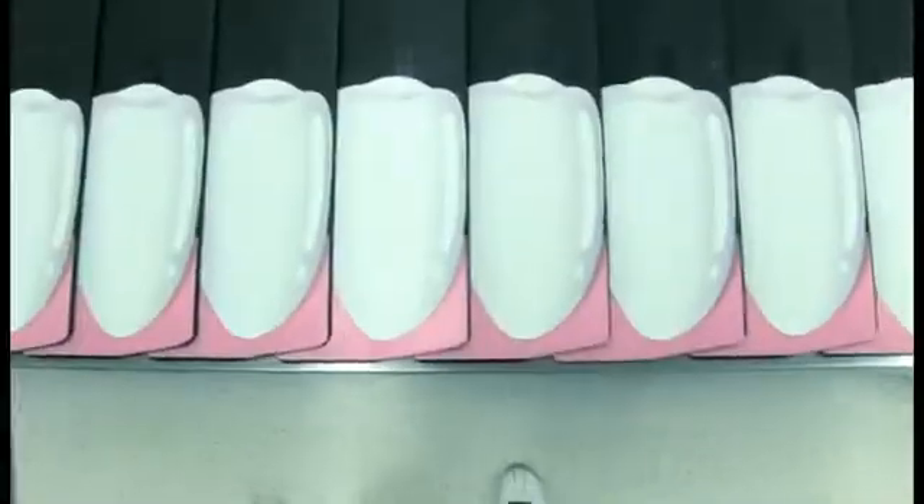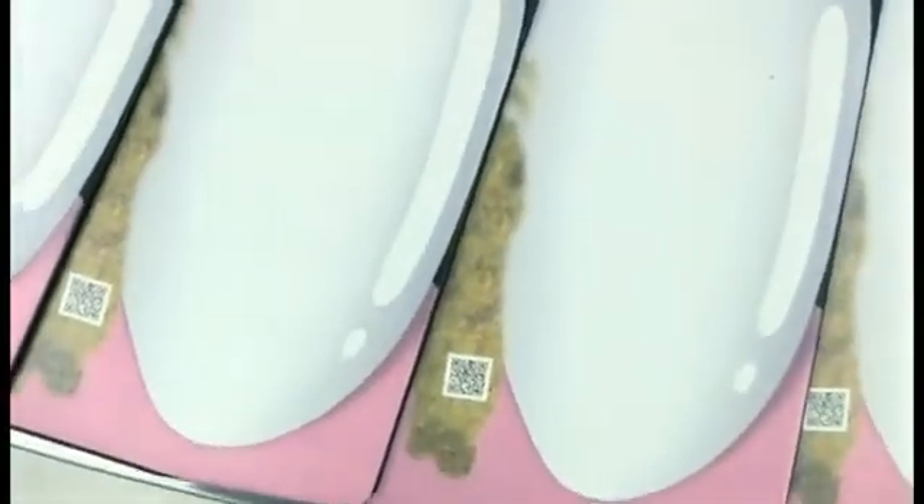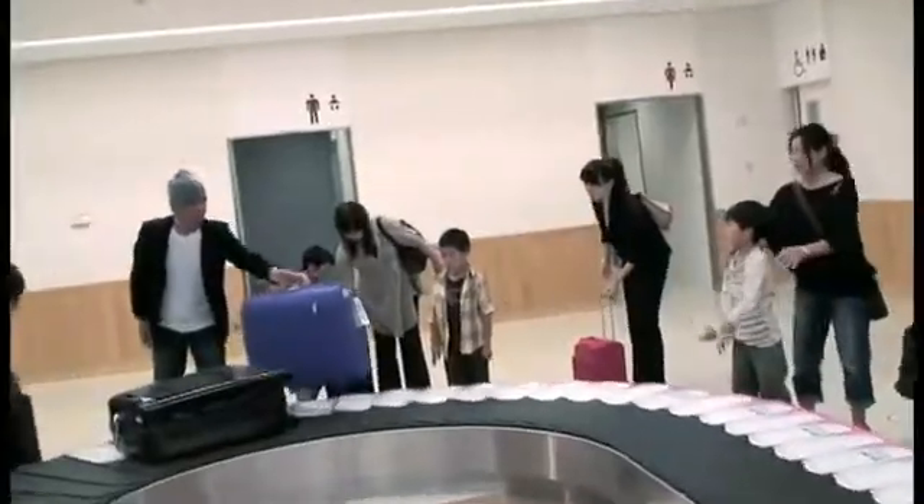When you see them on a straight line, they look like clean teeth. When rounding a curve, the plaque is shown. By revealing the plaque in such a unique way, we were able to communicate this hidden hazard simply and directly.